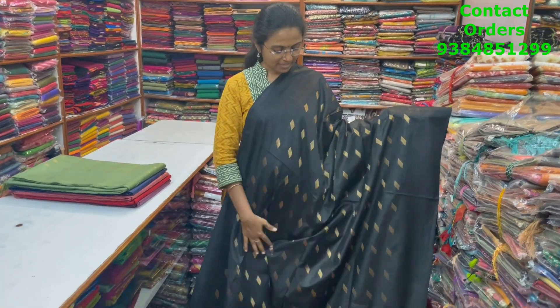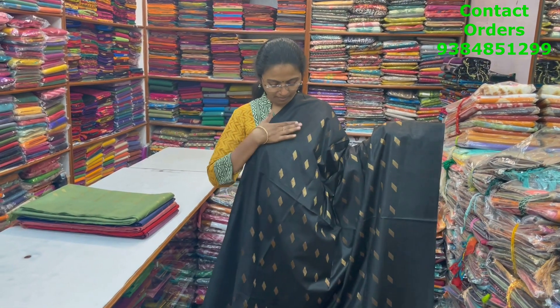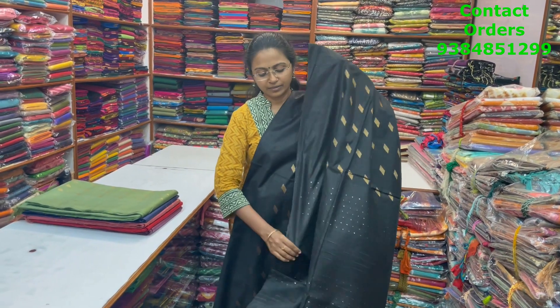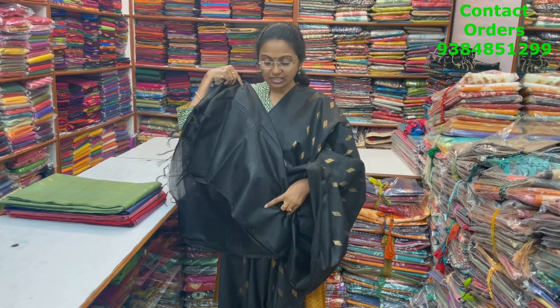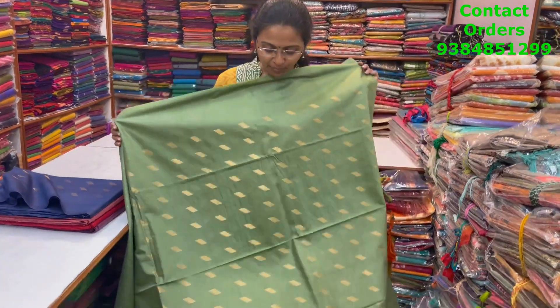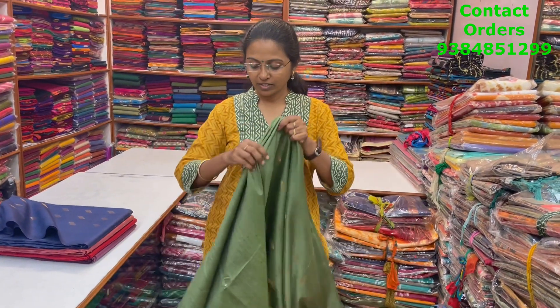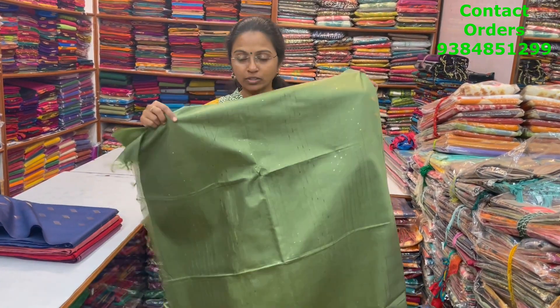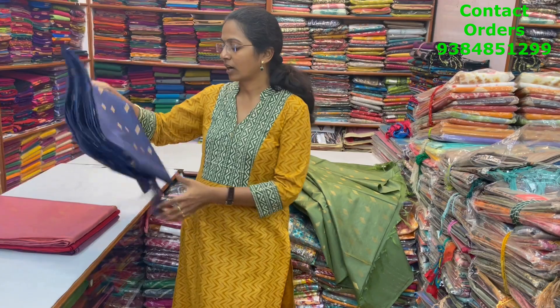A very pretty beautiful zari woven kadi silk saree with a pretty design of zari butta in the body and a borderless pattern — black, lavender, gold zari butas. The price of this saree is ₹1160. In the same pattern, a beautiful light ilaichi green combination with a classy zari border and a plain blouse.